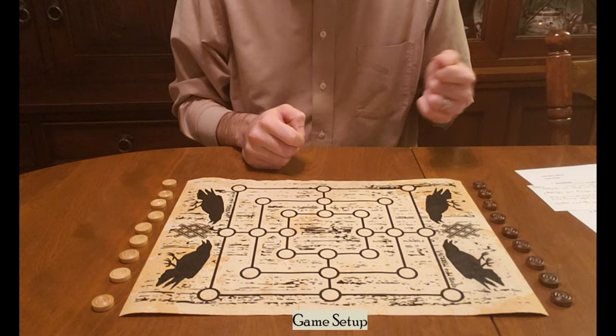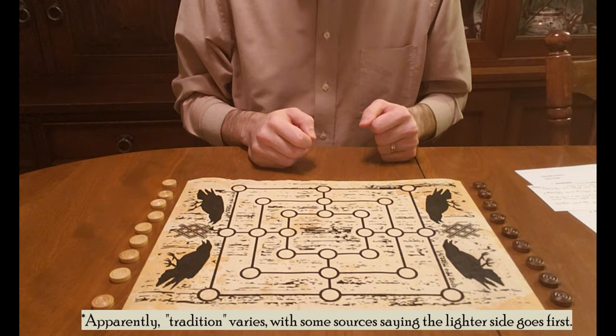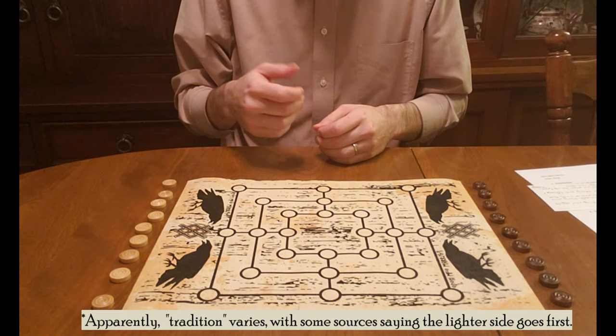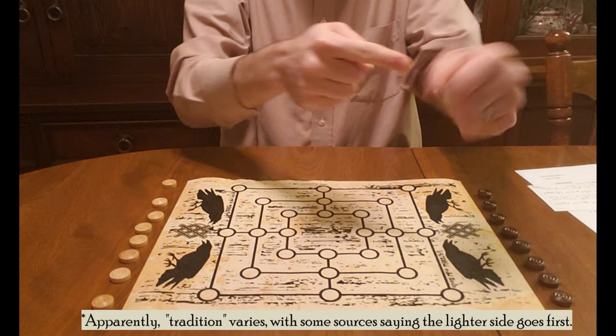Besides that, you need to decide which player is going to go first. Traditionally, dark goes first; however, you have to decide which player gets that color. You can roll two dice and see who gets a higher number. Alternately, put all the pieces in a bag and shake them up, take turns picking, and whoever picks dark first goes first. Or one player can take the two colors, mix them up, hold one of each color hidden, and the other player chooses — if they pick light they go second, if they pick dark they go first.